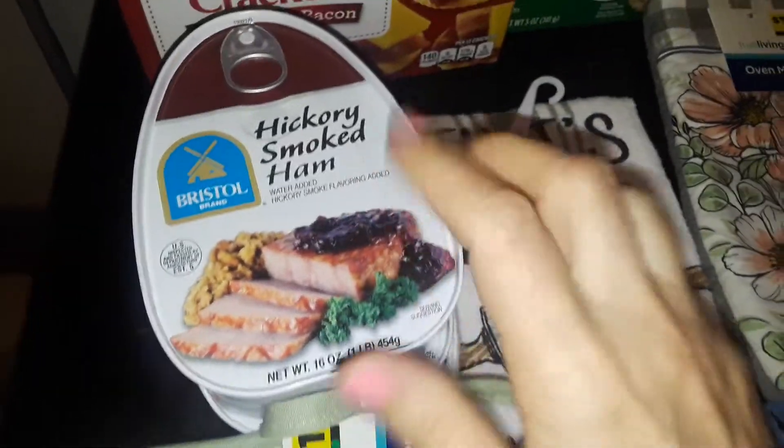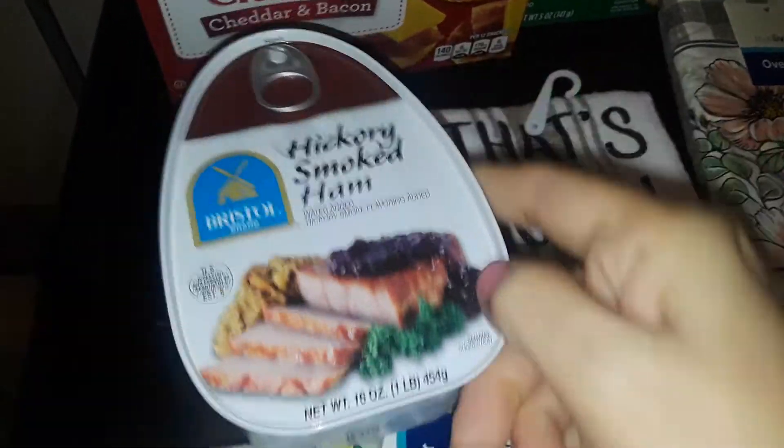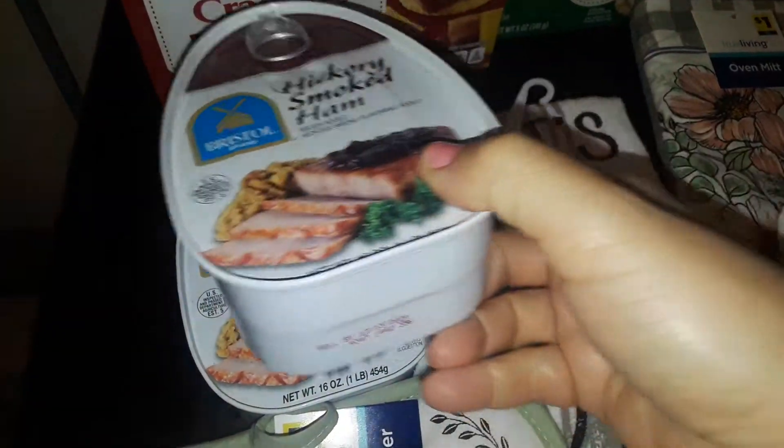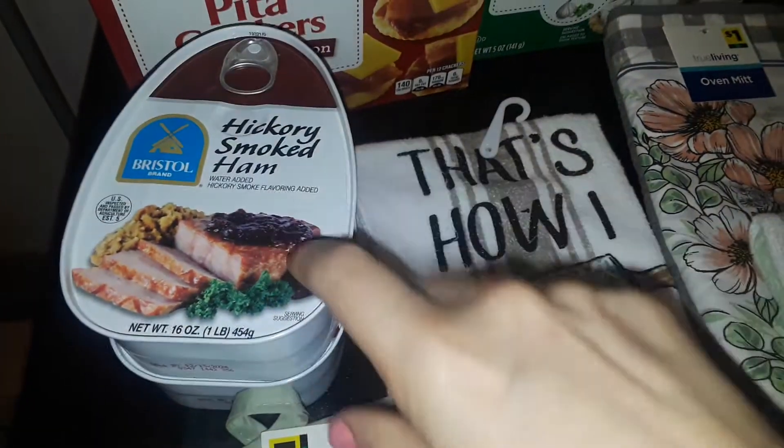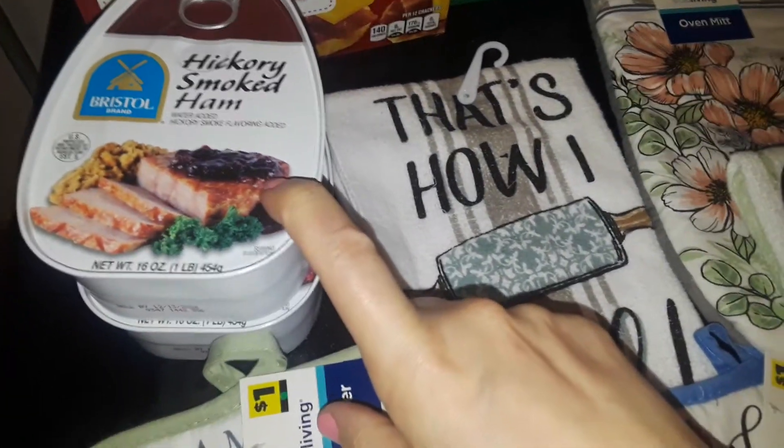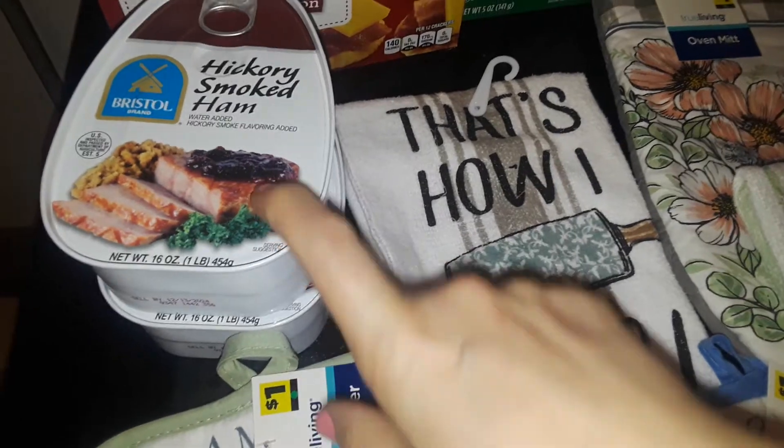I picked up more of these big cans of hickory smoked ham. This is real ham. It's good to keep on your shelf for prepping and emergencies. I always buy a lot of these hams — they're pretty good.